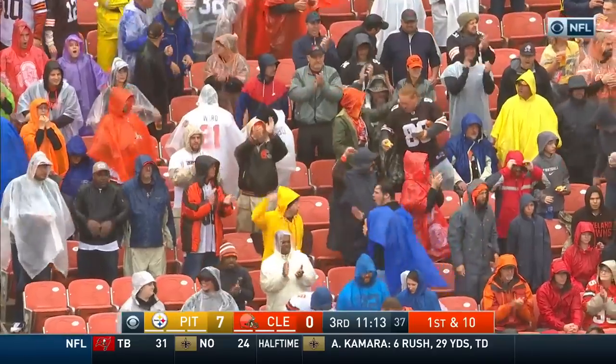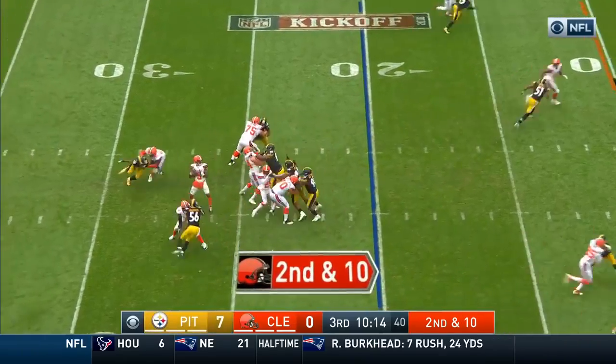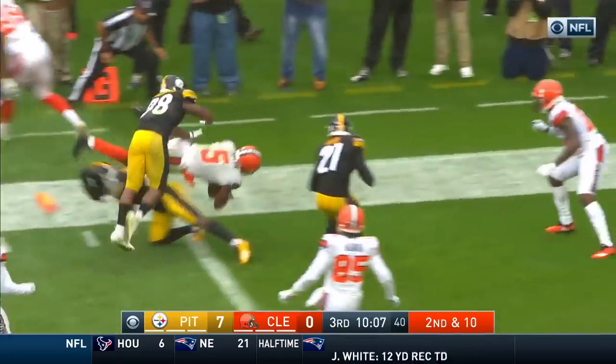Nick Chubb, the second-round draft pick out of Georgia — a different problem for a defense. 56 rushing yards on this drive by the Cleveland Browns. Taylor to throw, now pulls it down twice and he's on the move — gonna run it, first down to the five, to the end zone!